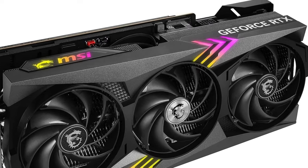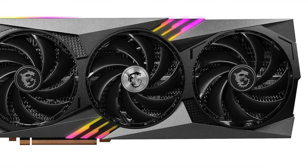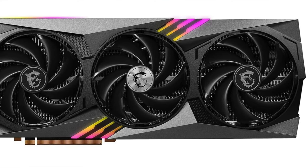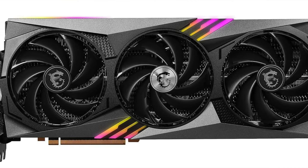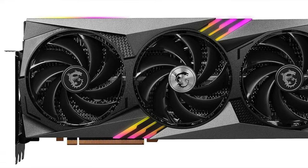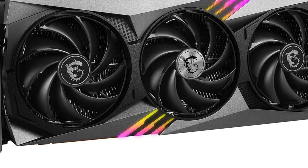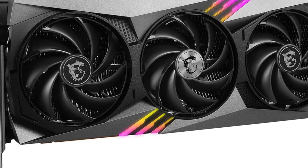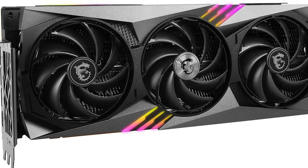Key features: monstrous memory — it comes loaded with 24GB of GDDR6X video memory. Speed Freak — clock speeds that soar up to a blistering 2610MHz, making sure you're always first in line, be it gaming or rendering. Core power — equipped with 16,384 CUDA cores, you won't just be processing data, you'll steamroll it.